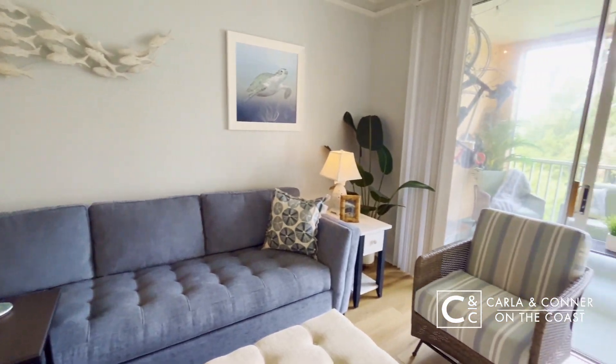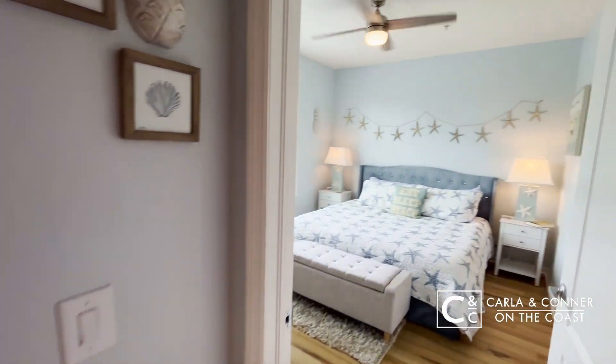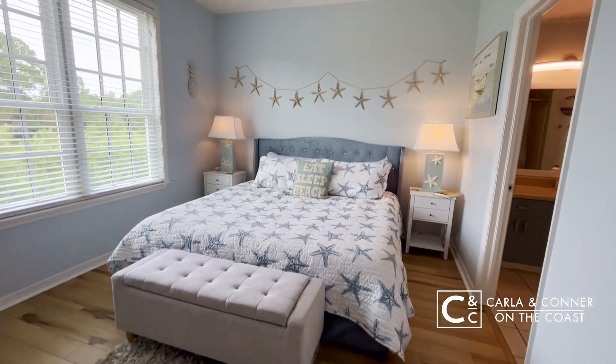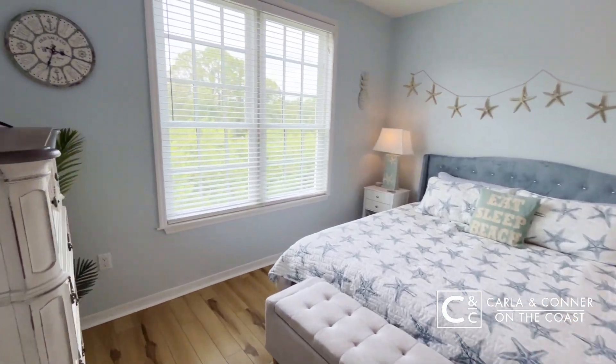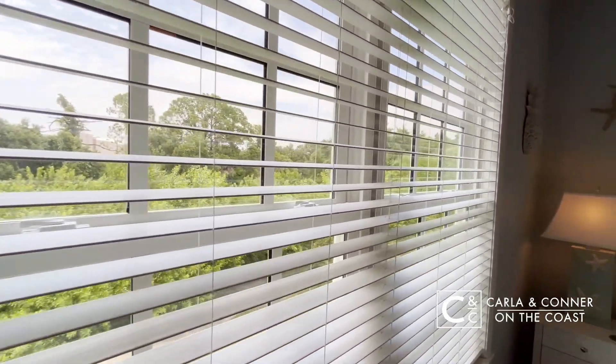A lot of light flows in from those sliders off your balcony, and you come into your primary suite. The primary suite here is a great size. You can fit a king-size bed in here with plenty of room for extra furniture, and super private views of that preserve.